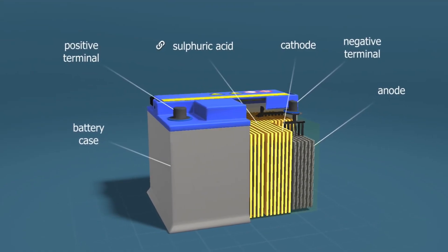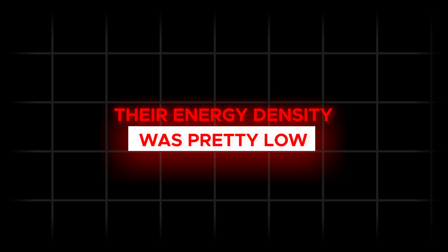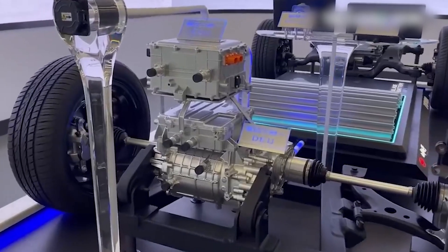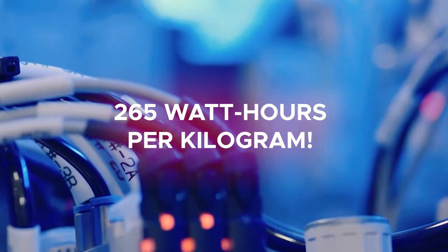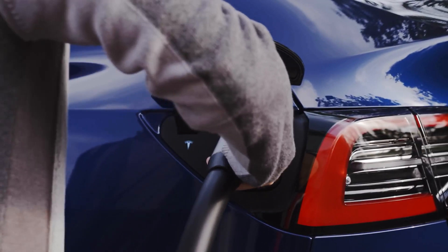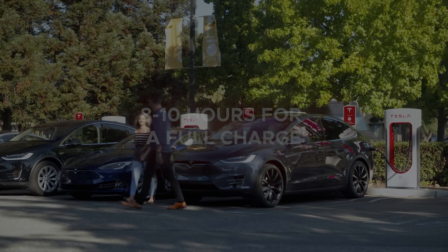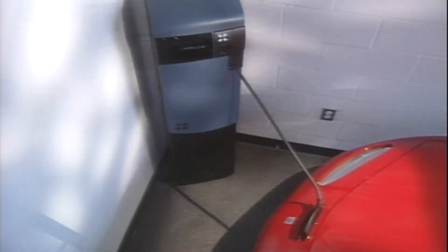The only problem was those lead-acid batteries came with some pretty big limitations. Their energy density was pretty low — we're talking about 30 to 40 watt-hours per kilogram. To put that in perspective, modern lithium-ion batteries can pack up to 265 watt-hours per kilogram. Plus, charging times were astronomical — 8 to 10 hours for a full charge — and you'd be lucky to get 40 to 50 miles of range. And the infrastructure to charge these things was virtually non-existent back then.